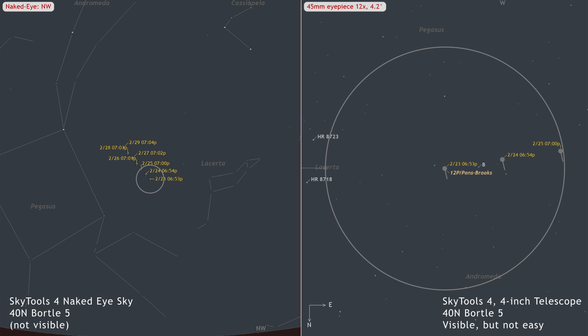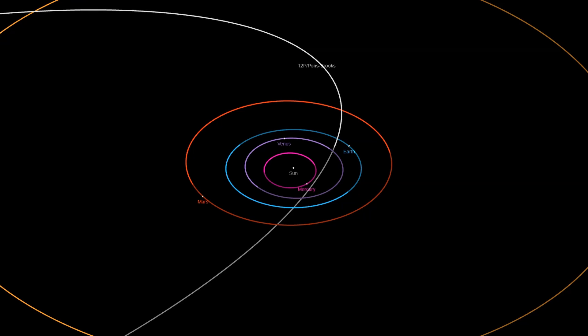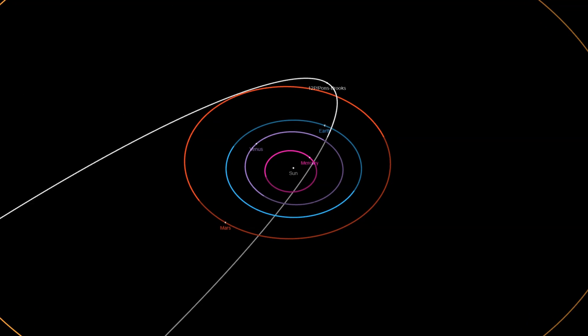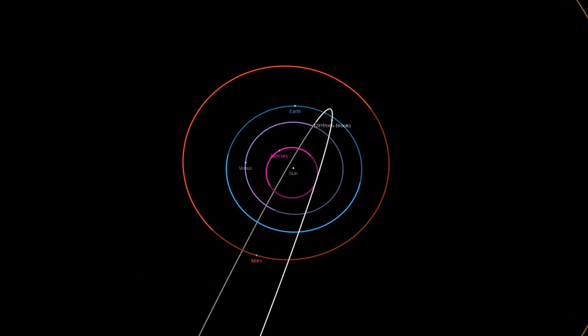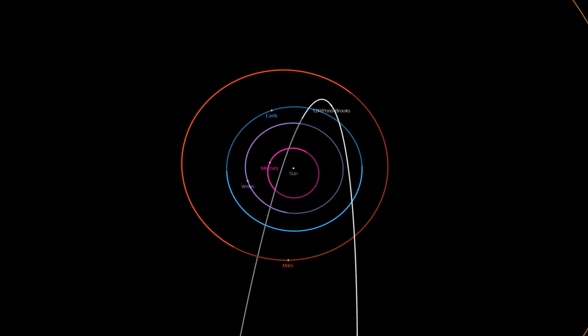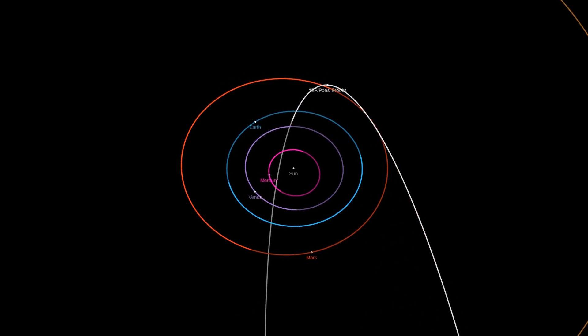So, when you hear of an outburst, start looking with the largest telescope you have access to. As followers of this channel are by now aware, this comet is heading towards its closest approach to the Sun on April 21st, 2024, at a distance of 0.8 astronomical units. Its last perihelion occurred in early January 1953, marking its return as a rare and anticipated event.